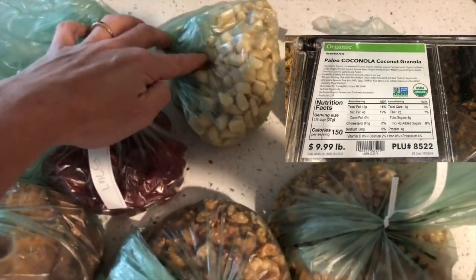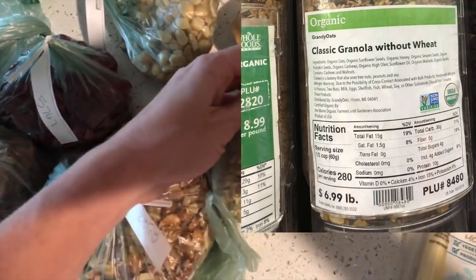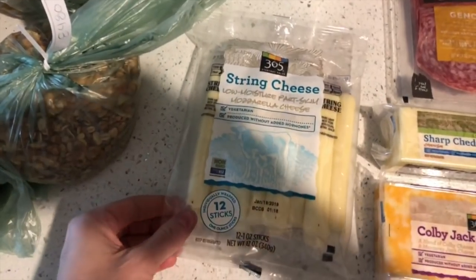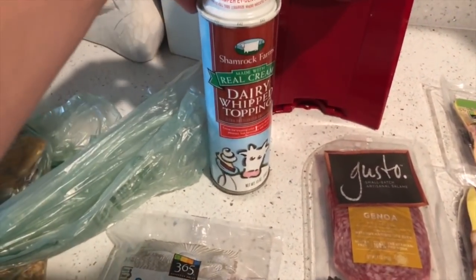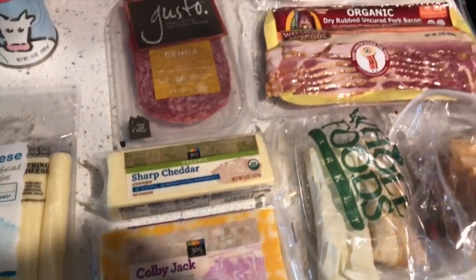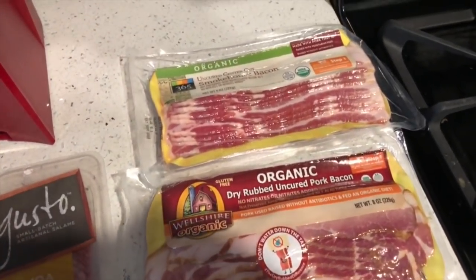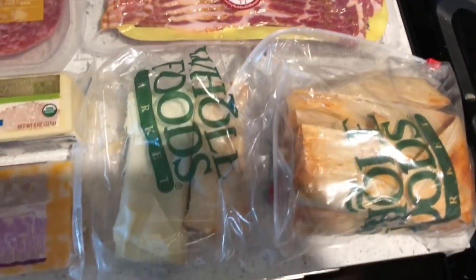Organic gummy bears for me and the kids to snack on, raw unsalted macadamia nuts, paleo coconut granola and classic granola without wheat, some dried mangoes, string cheese, whipped cream — I love this on desserts and fruit — coffee, some different cheeses: Colby jack, sharp cheddar, two different types of bacon I want to try, things we use for salads and sandwiches, and some pork and vegan tamales from Whole Foods.